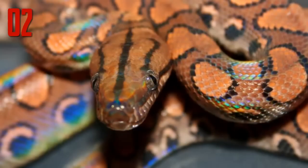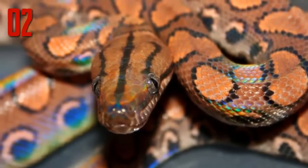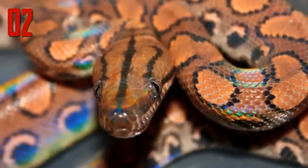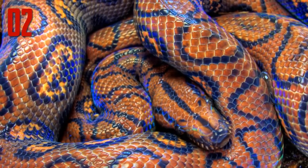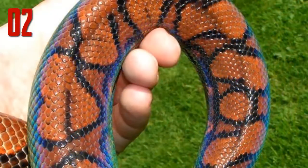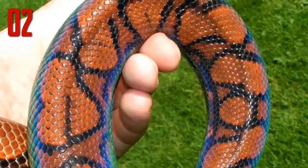Found throughout Central and South America, there are nine subspecies of rainbow boa, including the Brazilian rainbow boa shown here. These large snakes can sometimes reach up to seven feet in length and are popular in the pet trade. In the 1980s, hundreds of Brazilian rainbow boas were removed from the wild and exported for sale. Many did not survive the process, spurring conservation-friendly captive breeding programs available today.